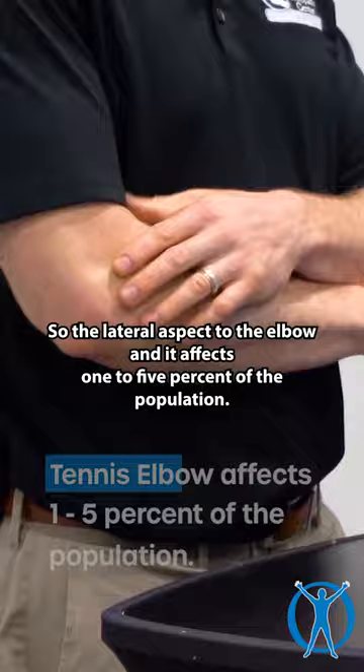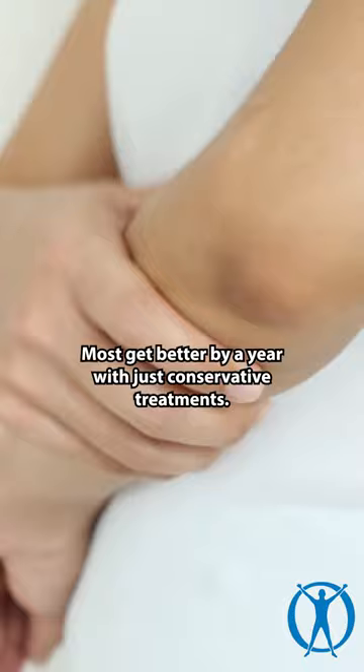I see it every day in the office. Most cases get better within a year with just conservative treatments, so it's not something that typically needs surgery.